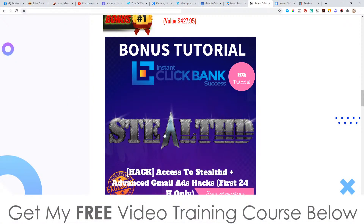All of these bonuses are completely free of charge if you decide to pick this up. Bonus number one: I'm going to give you access to Stealthed and also the Advanced Gmail Hacks. This is only going to be available for the first 24 hours. Since this went live at 11 a.m. Eastern, it's going to be taken down at 11 p.m. Eastern today, which is the 23rd of October.